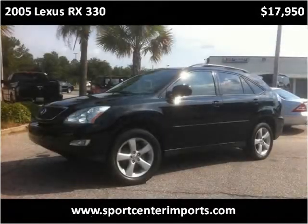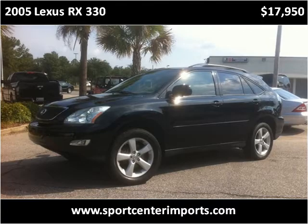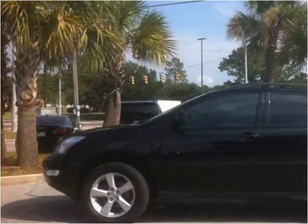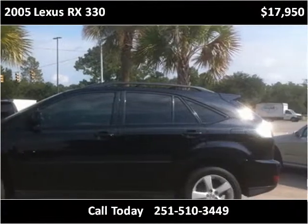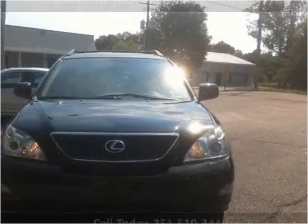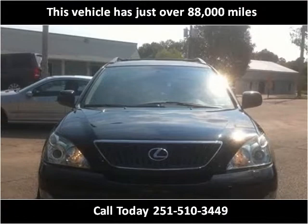This 2005 Lexus RX 330 is available from SportsCenter Imports. This vehicle has just over 88,000 miles.